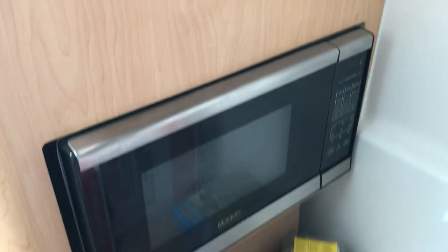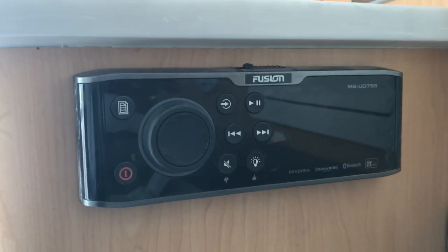Surprisingly big for a 23-foot boat. Also in here is your microwave. There's the microwave, the television, the stereo, and your electrical panel.